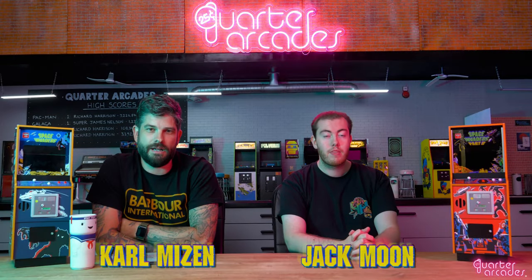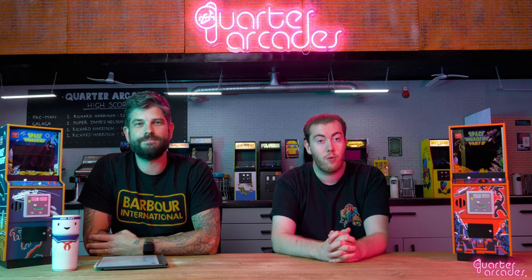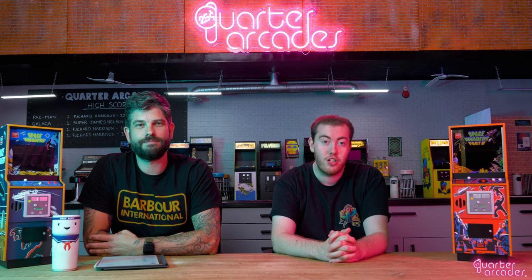Hi there, I'm Jack Moon and I'm Carl Meisen from Nomskill Designs, and today we'll be giving you a long-awaited update on Quarter Arcades and the future of the brand. First off, we know it's been a while since our last update. We're constantly checking our social media channels and we know you're all eagerly awaiting news from us, so thank you for being so patient. We didn't want to share any updates until we had something good enough to share with you, as well as prices and dates.